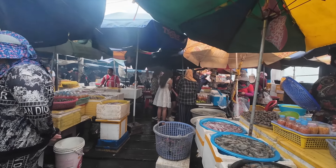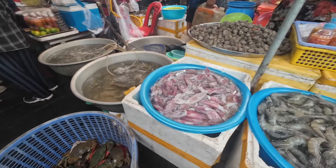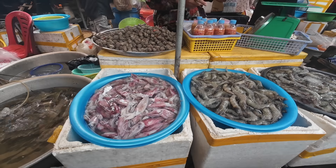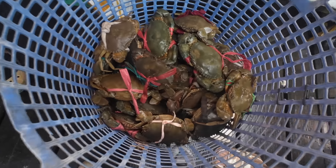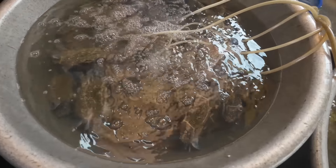Speaking of the crab market, that's one of the three things that Kep is known for: the crab market, the peppercorn farms, and the national park itself — which I've actually never been to, so I can't really comment on that. The crab market is really the main draw for most people. If you're not into seafood, you probably aren't going to be interested in coming to Kep, but if you love seafood like me, then Kep is probably the top destination in Cambodia.